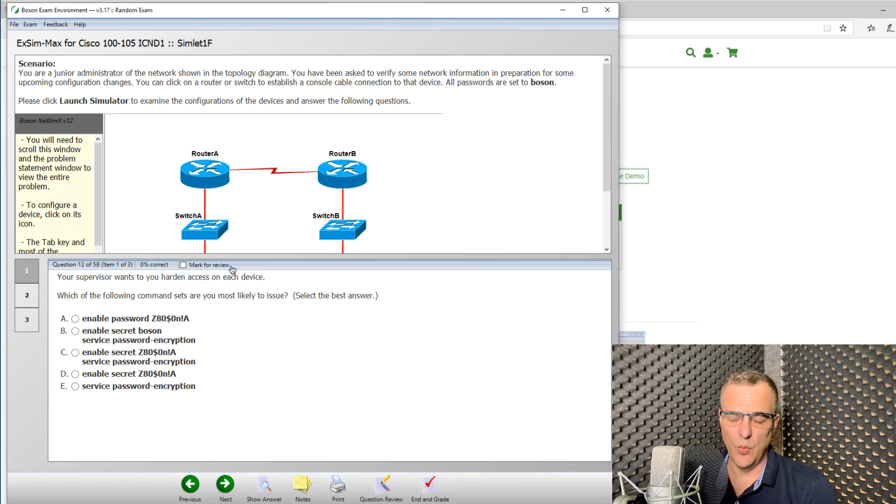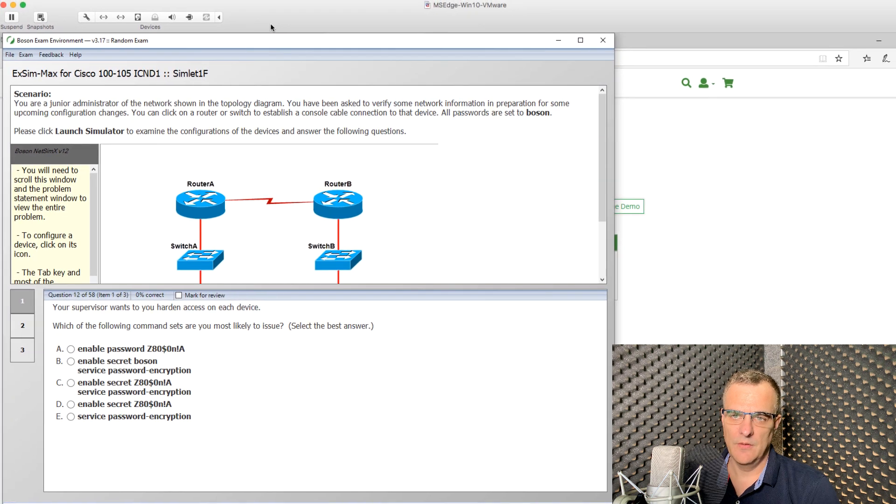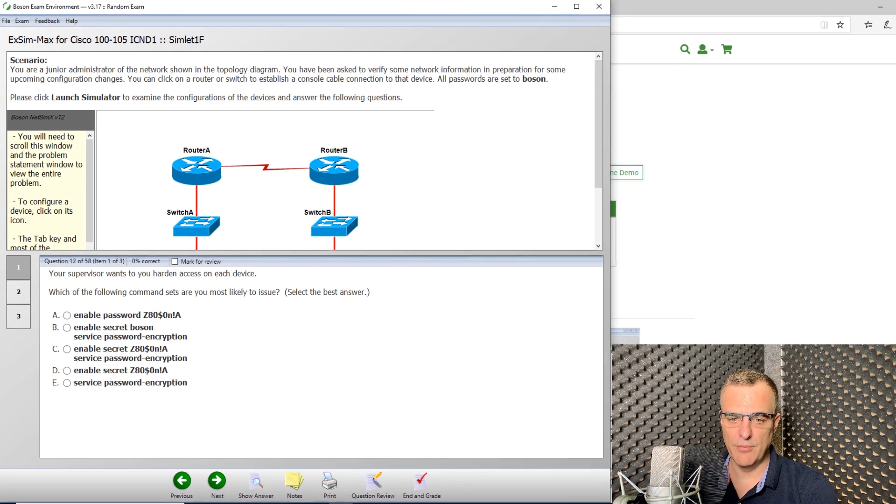The one negative I will say about their product is it's a Windows-based product. If you've got a Mac, you need to run their product in a virtual machine using VirtualBox as an example, or as I've done in this example, in VMware Fusion. So you will need to run this on a Windows operating system.